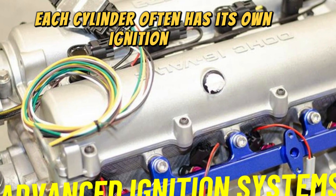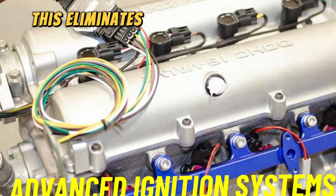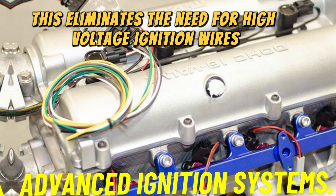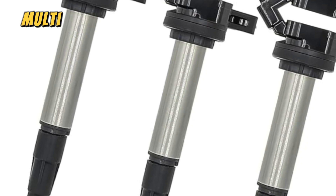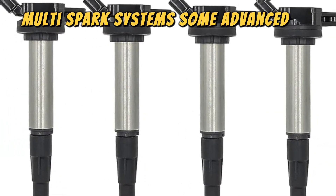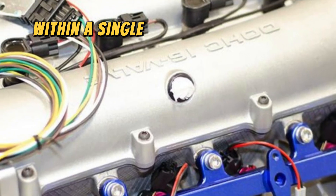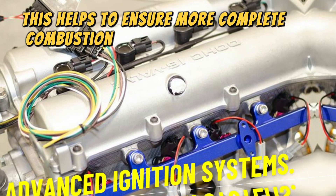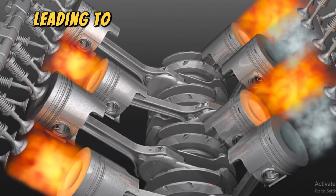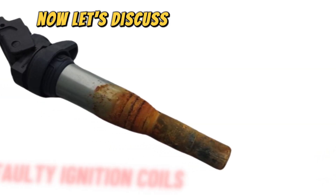Number five: advanced ignition systems. In modern vehicles, coil-on-plug (COP) systems give each cylinder its own ignition coil mounted directly on the spark plug, eliminating the need for high-voltage ignition wires and allowing more precise control of ignition timing per cylinder. Some advanced ignition systems can also produce multiple sparks in quick succession within a single combustion cycle, helping ensure more complete combustion for improved performance and fuel efficiency.